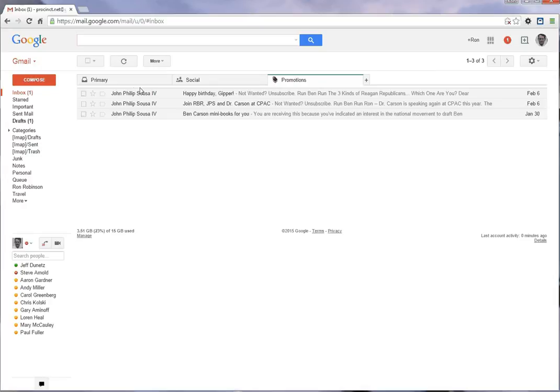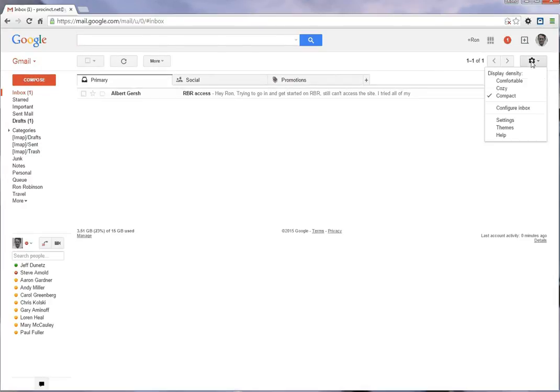Gmail properly recognizes that these are mass emails and puts them in the Promotions folder. If you want everything to appear in your primary inbox, that's easy to set up.